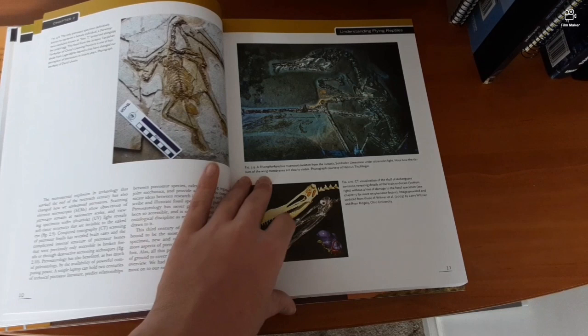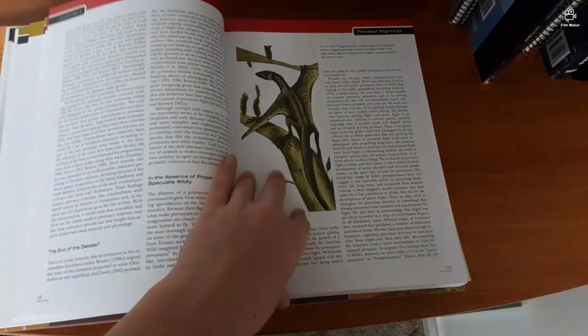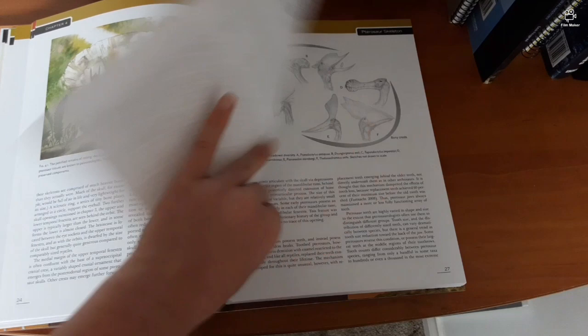There's a hypothetical pterosaur ancestor diagram, another phylogenetic tree, a pterosaur skeleton, a skull — a Singarupterus skull. Now, soft tissue section, campy lognathoids...